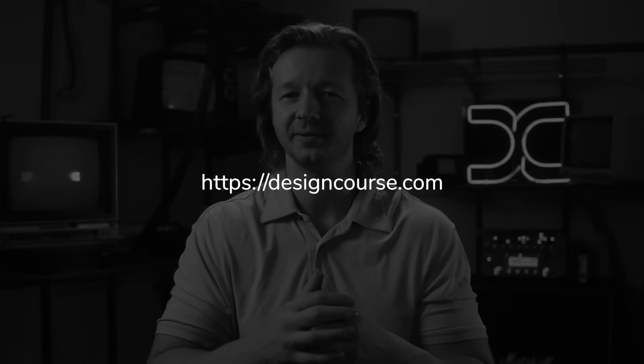I'm looking forward to working with all of you and seeing you all become better designers. See you all.